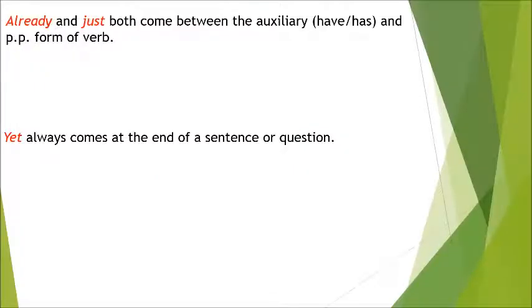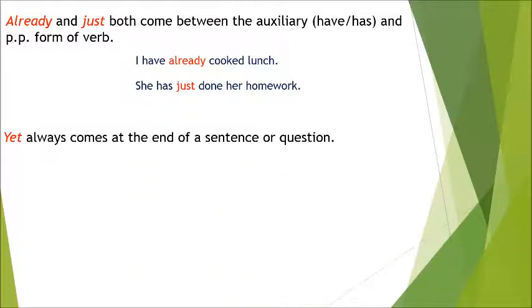'Already' and 'just' both come between the auxiliary 'have' or 'has' and the past participle form of the verb. For example: 'I have already cooked lunch.' 'She has just done her homework.' 'Yet' always comes at the end of a sentence or question, like: 'I haven't called my mom yet.'